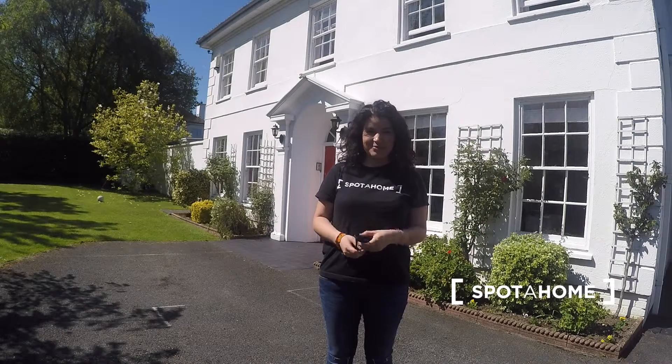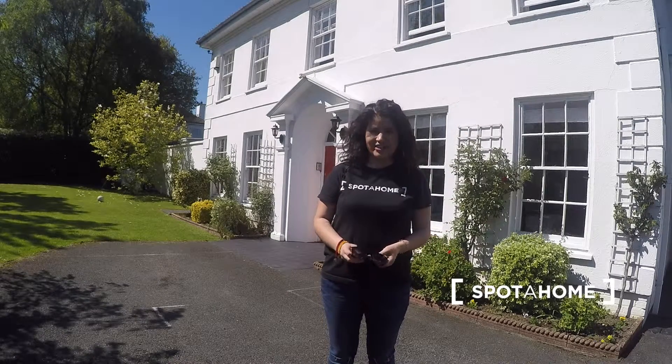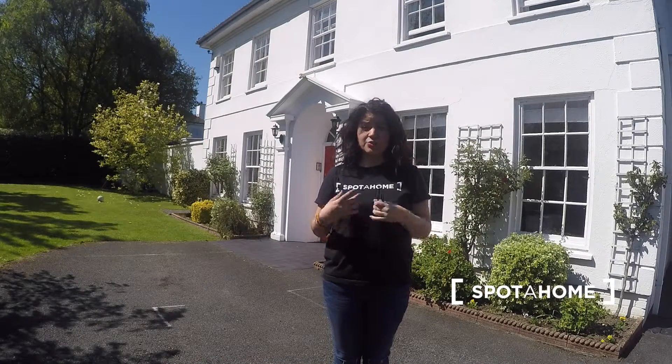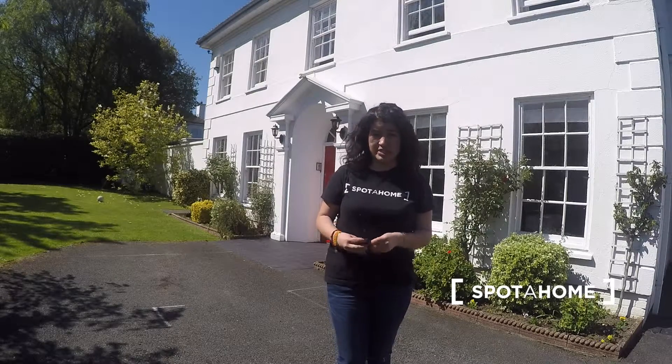Hello, my name is Macarena from Spotahome Dublin. This house is located in Dublin 15 and this area is called Castle Lock. It's well known for being one of the best residential areas in Dublin. It's a very secure area of the town and it's only 20 minutes by bus from the city centre.